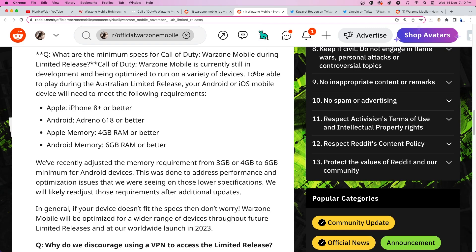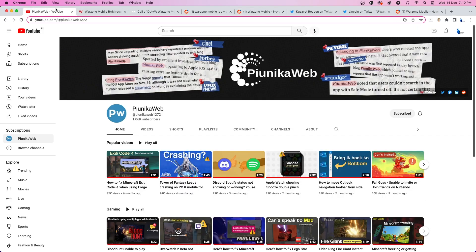As the crashing reports began to surge across the internet, Activision decided to increase the minimum RAM requirements needed to install Warzone Mobile.